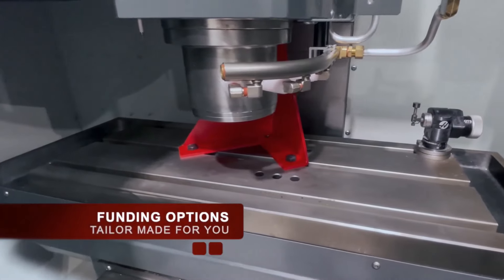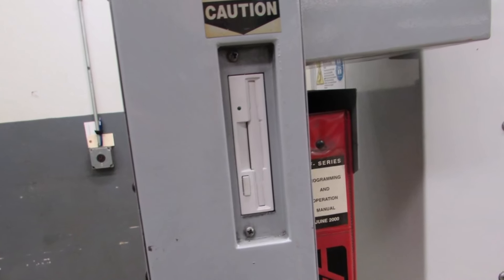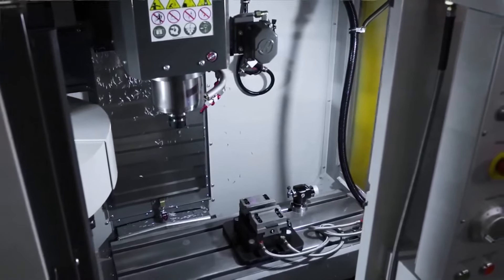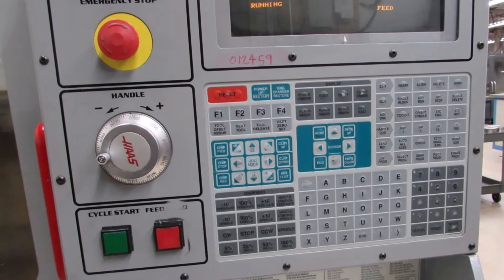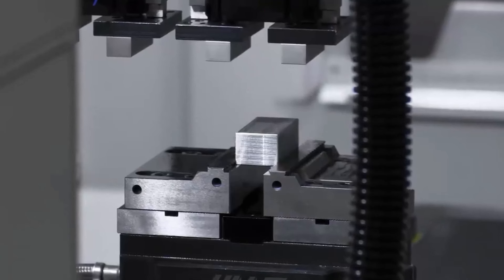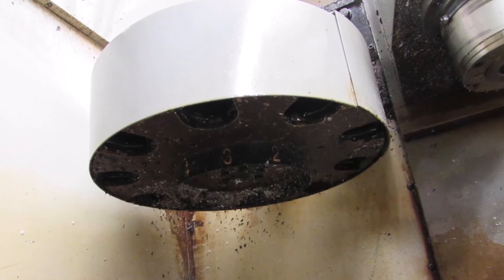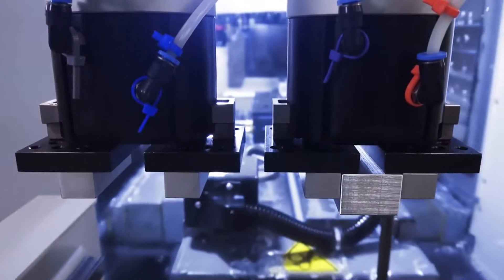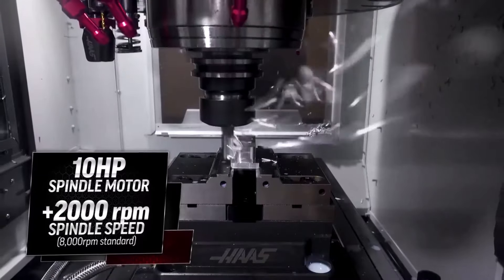Engineered to deliver industrial-grade performance within a compact footprint, the Haas Mini Mill excels in small-scale metalworking operations. Its sturdy build and cutting-edge technology guarantee unparalleled accuracy and efficiency. From milling to drilling and tapping, this CNC machine consistently delivers precise results. A standout feature is its advanced tooling and work-holding options, providing users the flexibility to explore various metalworking techniques confidently.